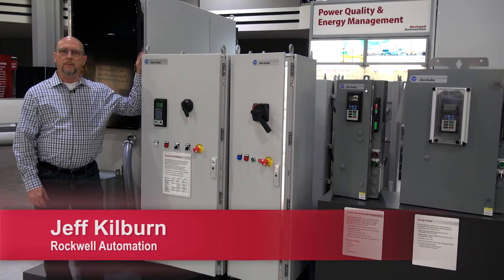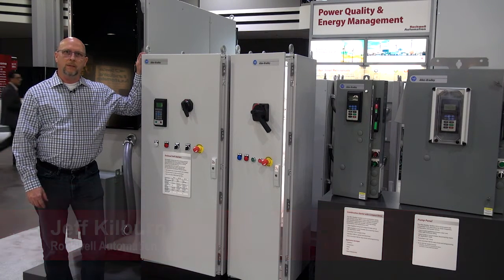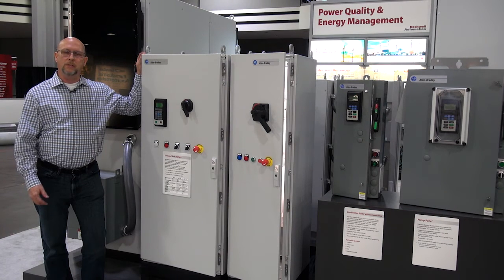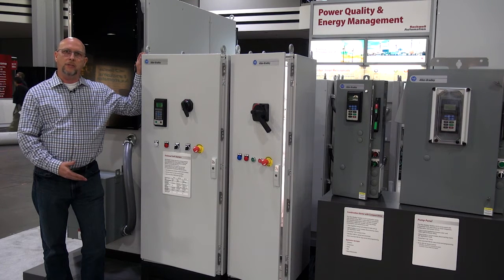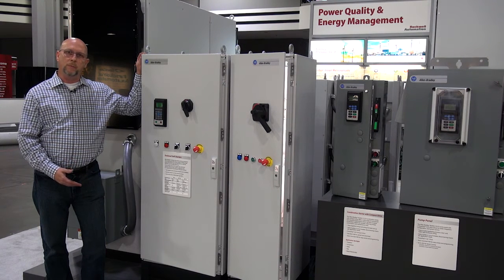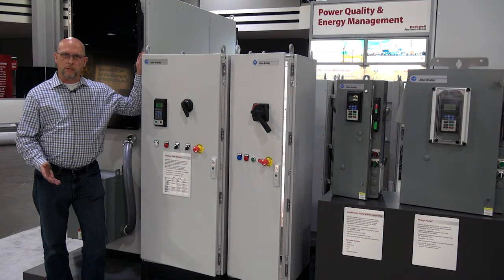Hello, my name is Jeff Kilburn and I'm the business manager for package components at Rockwell Automation. Today I'd like to talk to you about our extensive line of enclosed motor starters. We have a line of product including IEC, NEMA, and SMC enclosed motor control from fractional horsepower all the way up to 1,000 horsepower.